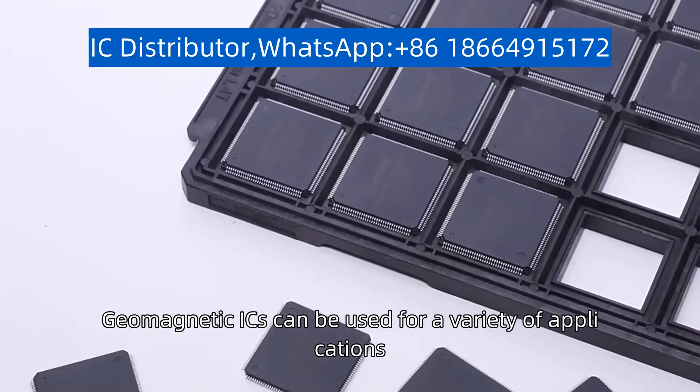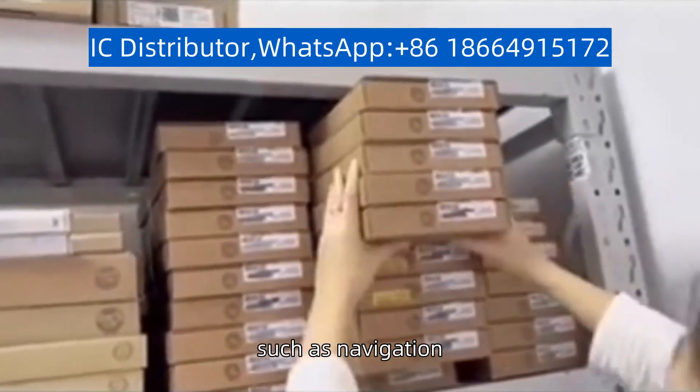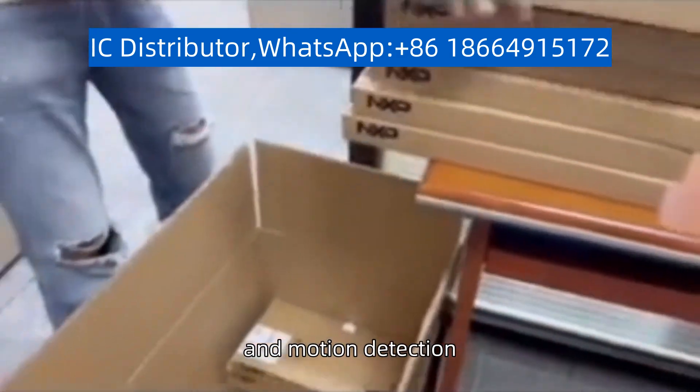Geomagnetic ICs can be used for a variety of applications, such as navigation, position sensing, and motion detection.